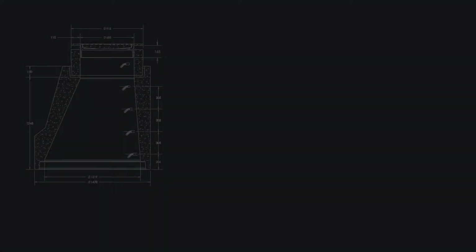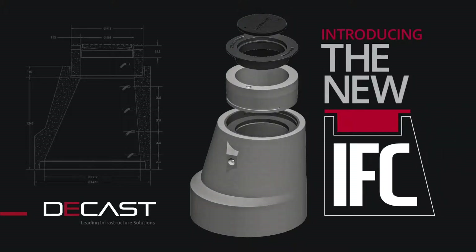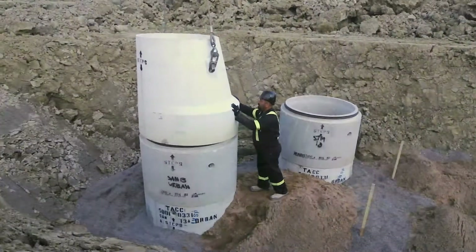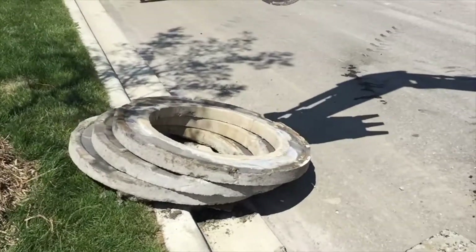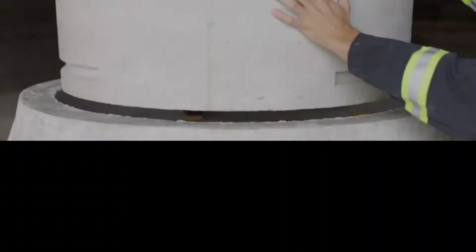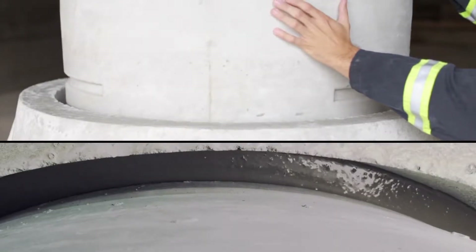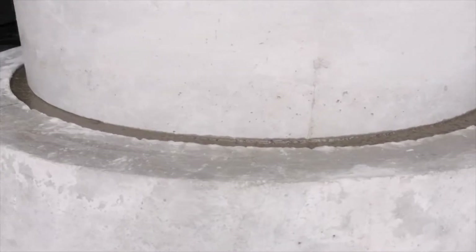DCAST has the answer: a maintenance hole system that is unified, longer-lasting, and impenetrable. It is called the IFC. The IFC has a revised taper top which is compatible with the standard riser sections currently in use. Instead of multiple grade rings, the IFC has a single precast adjustment unit. The IFC components fit within each other and are bound by a high-strength grout to form a single, monolithic structure. Having no horizontal joints is the key to minimizing inflow and infiltration.